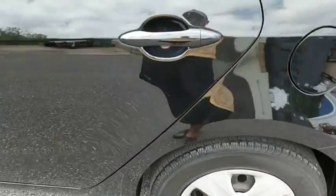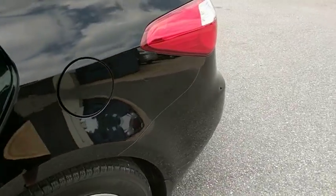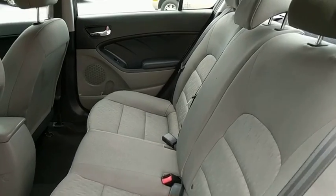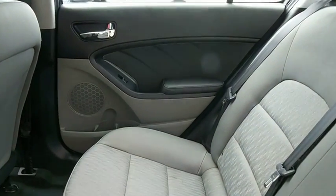Trip computer, rear window defroster, remote keyless entry, panic alarm, brake assist, tachometer, carpeted floor mats, cloth seat trim, front bucket seats.